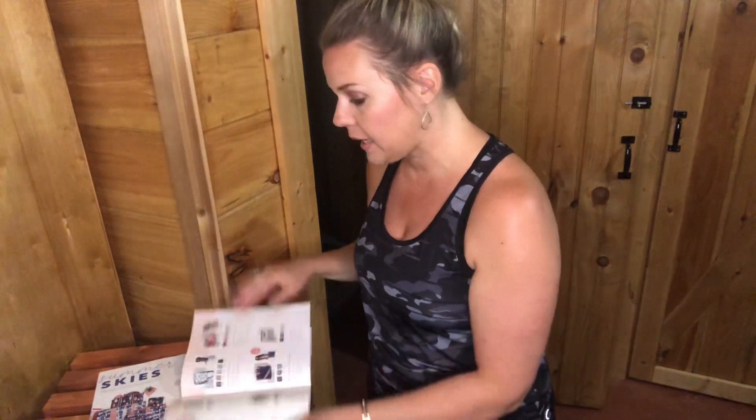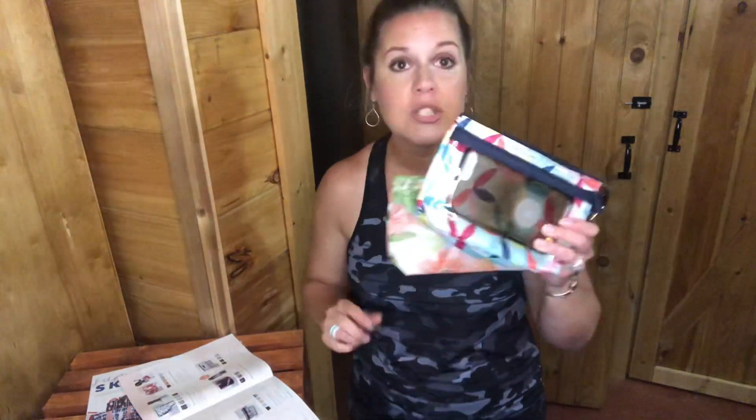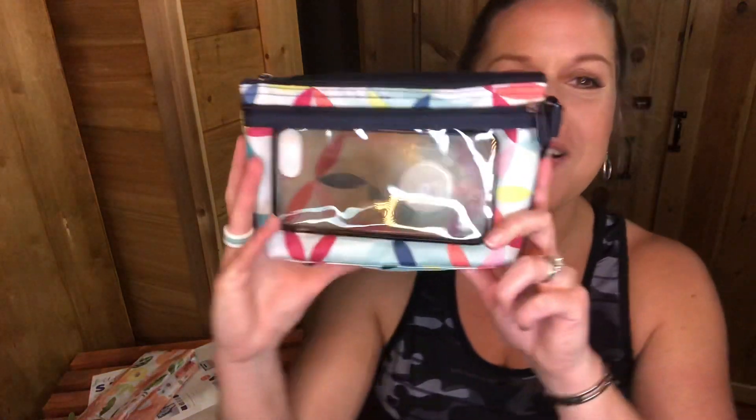The next one is our clear clip pouch. By itself it is $14; if you get two together, it's going to be $24. I love the clear clip pouch — oh my gosh, it's one of my favorites.